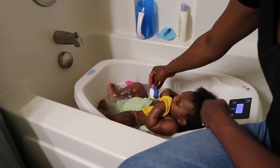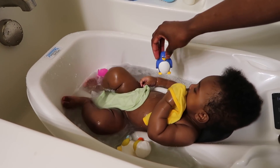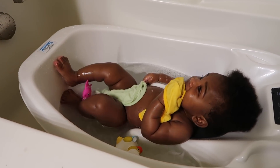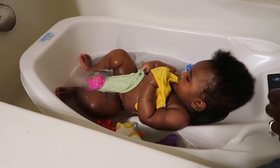Once I get Bash into the tub, I give him some toys and I typically let him splash around a bit before I start. But this night he was not interested in his toys. He was very tired, so I really didn't waste much time getting started.